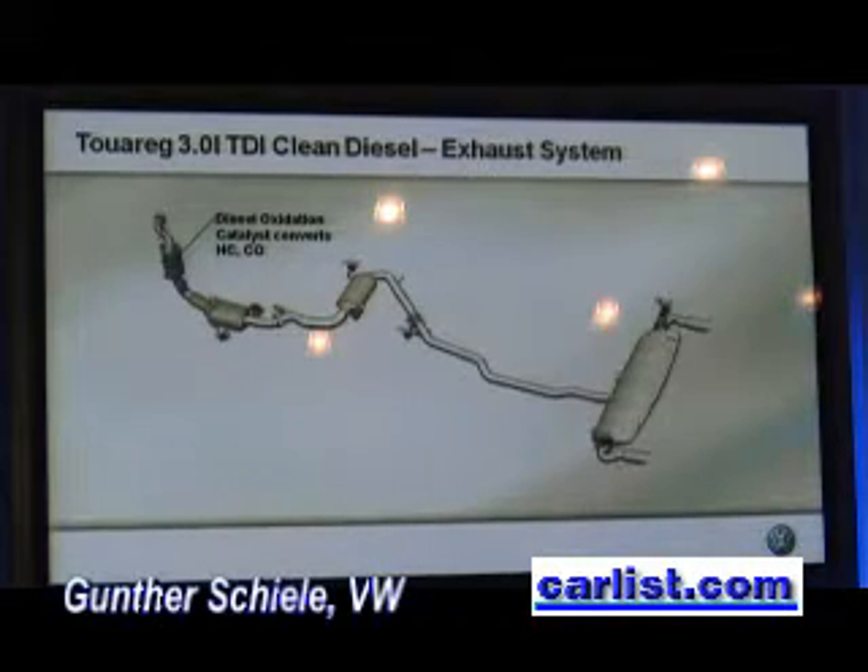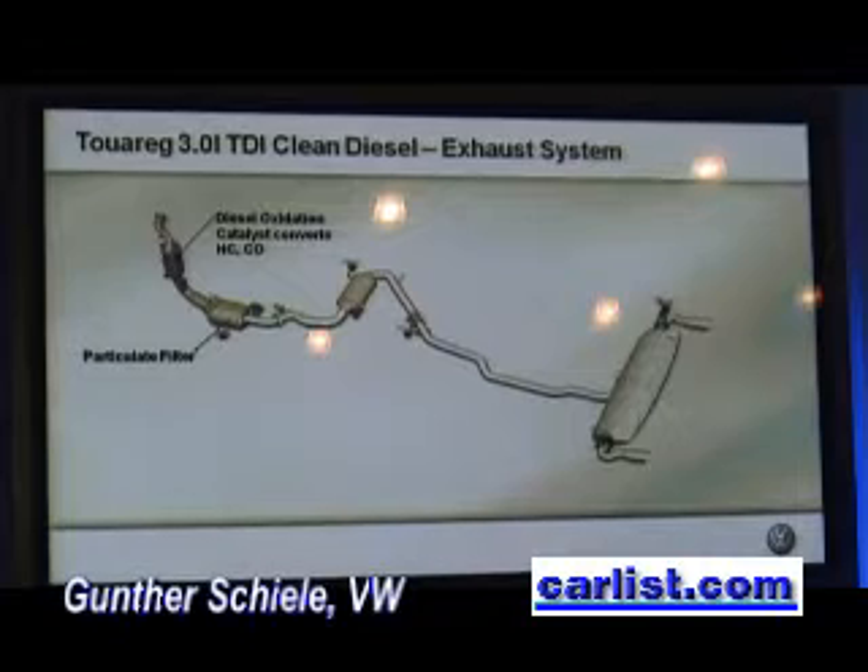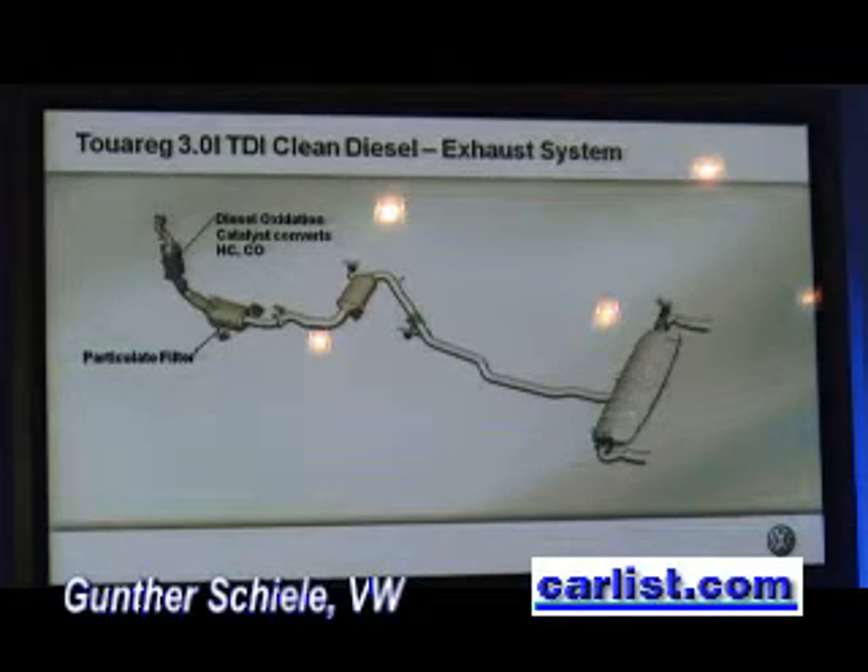You can see the oxidation catalyst, which reduces hydrocarbons and carbon monoxide. Further downstream, we see the diesel particulate filter with a catalyzed soot filter. We are able to reduce particulate emissions by 98%.